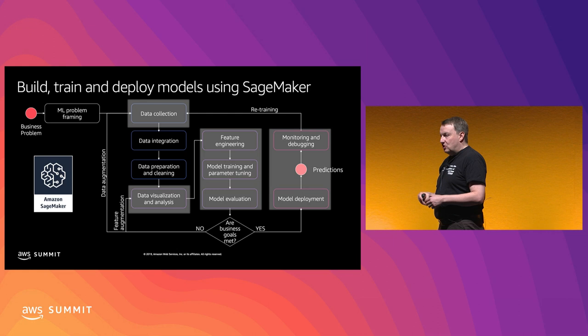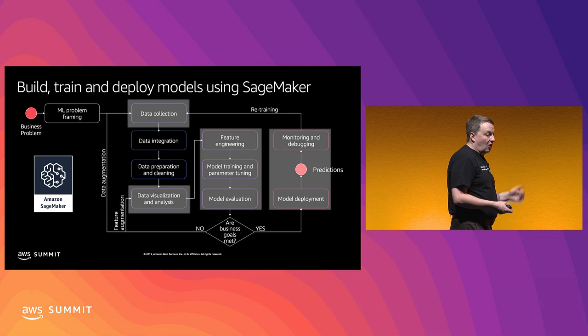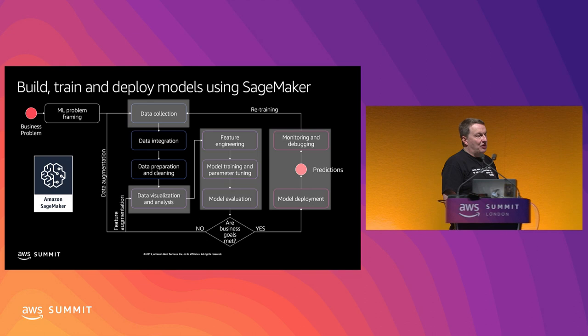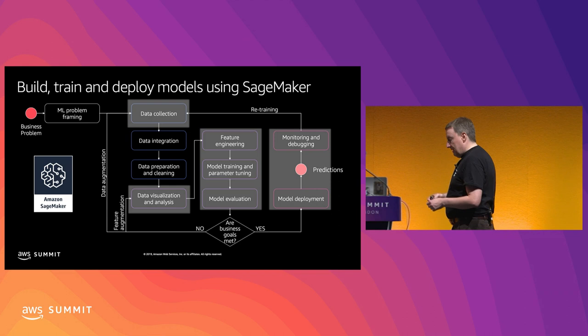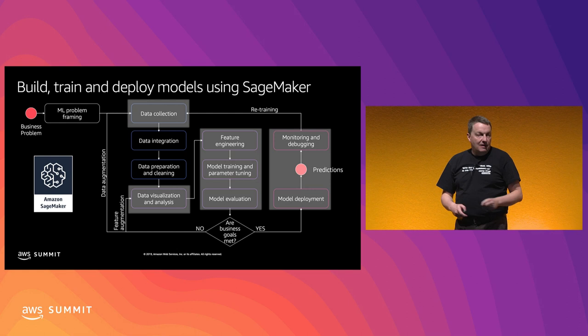The machine learning cycle is much more than just algorithms. I know we like to zoom in on algos and hyperparameters and all the crazy machine learning stuff, but to me machine learning is really an engineering process. It should go all the way from figuring out what the data is, all the way to maintaining models and scaling models in production. That's what SageMaker lets you do.